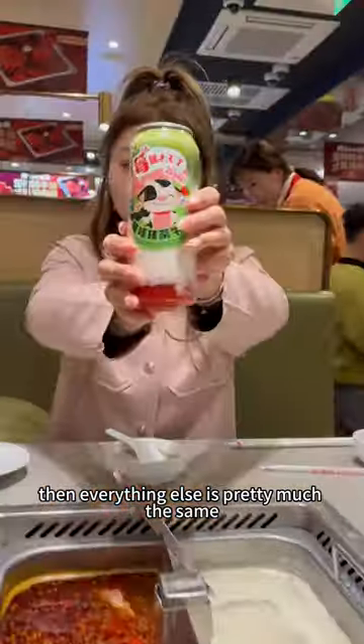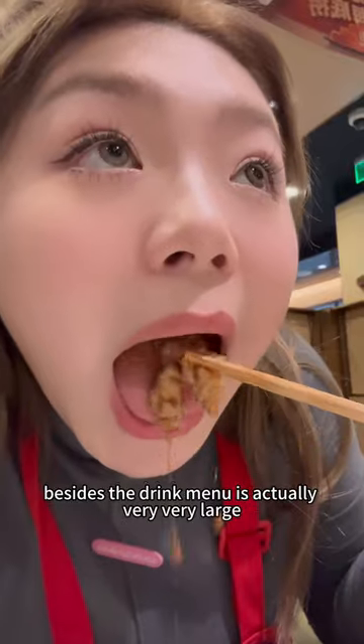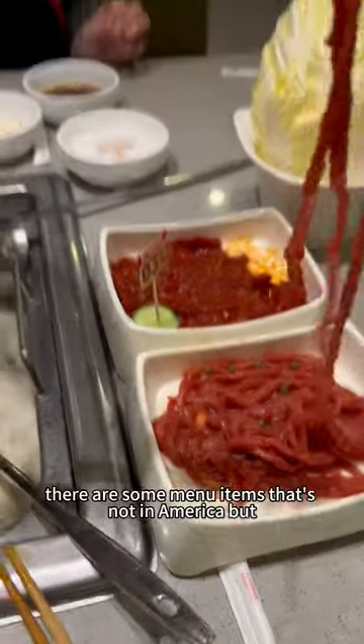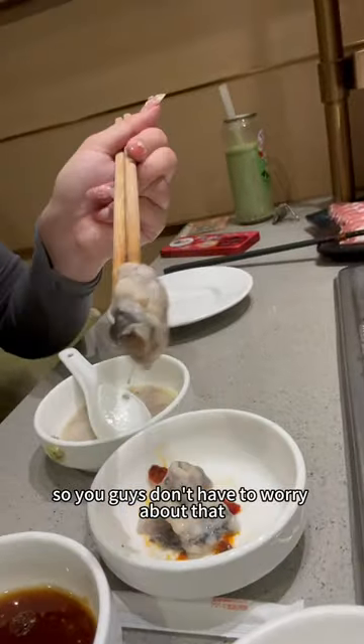Then everything else is pretty much the same, besides the drink menu is actually very, very large. There are some menu items that are not in America, but they weren't that good, so you guys don't have to worry about that.